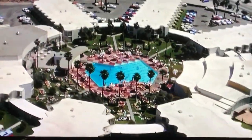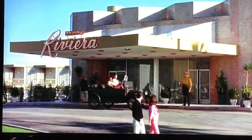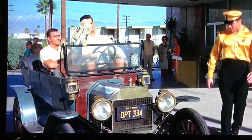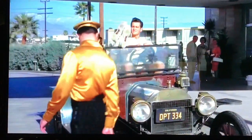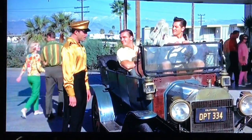Here's an aerial view of the Riviera Hotel pool. And this is the front of the Riviera the way it looked back in 1963. And this is a funny scene from the movie. The pool itself has changed over the years, and I'm going to show you what it looks like today in just a minute.